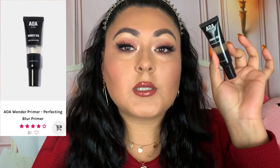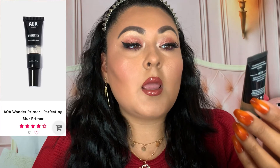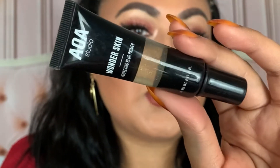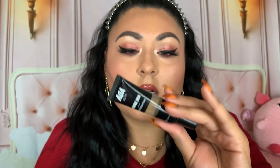Let's talk about a primer that's on the best sellers list: the Studio Wonder Skin Perfecting Blur Primer. What you can't really see in the picture on their website is that there are little glitter specks in this product — when you get it in person you can definitely see it's clear with glitter specks, which I believe just adds some glowiness to the skin. I haven't used this one in a while but from what I remember it was just okay.